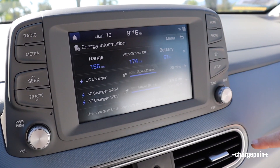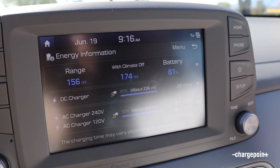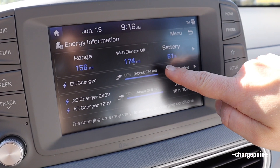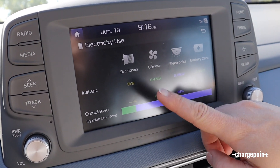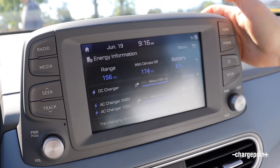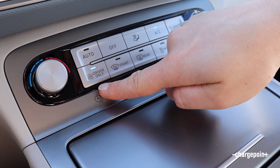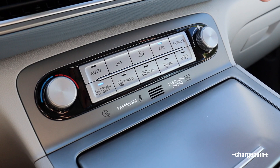What I really like is the energy information. It tells me my range with climate on and off, what my battery percentage is at, and how much charge it will get through different styles of charging. We're going to show you DC charging, which will give you about 80%. You can also select into more detail to see where all your energy is going. There's also a driver-only setting for climate that redirects air to just the driver's side, giving you more range.